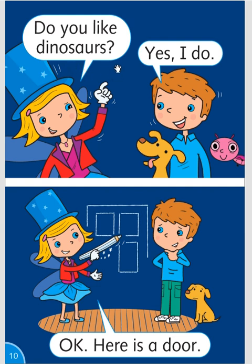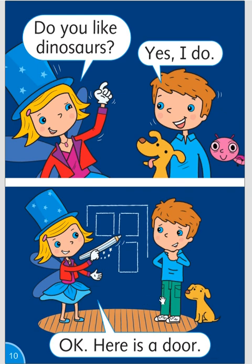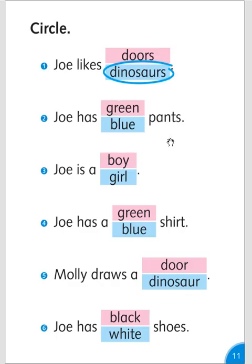Do you like dinosaurs? Yes, I do. Okay, here is a door. Circle: Joe likes dinosaurs or doors? Dinosaurs. Joe has green or blue pants? Green pants.